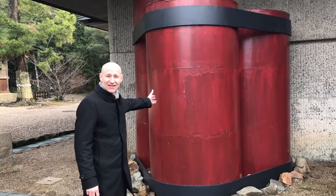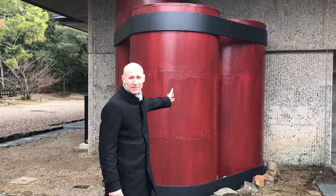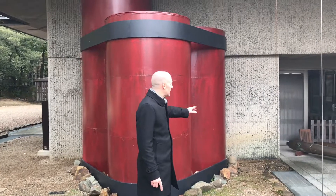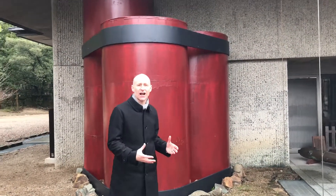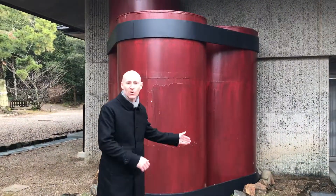This is the size of the actual pillars that were holding up Izumo Taisha 1,300 years ago. And inside this building, you can see the actual pillars that they dug up. So it's definitely worth a visit.